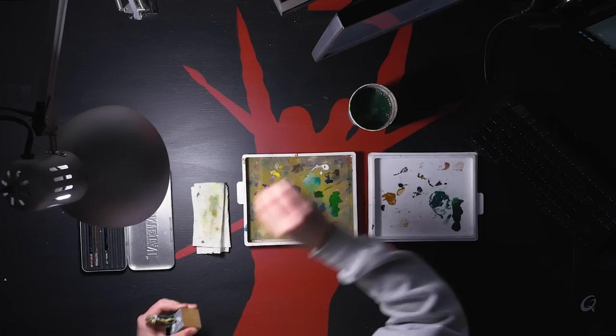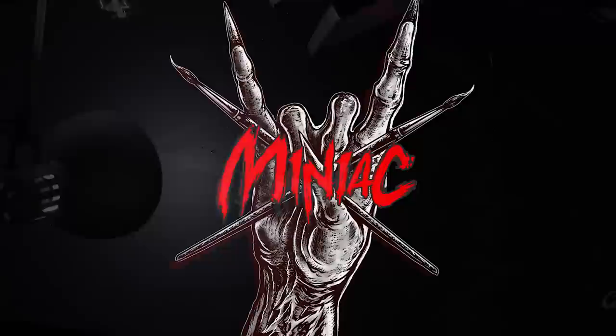Hi, my name is Scott, the Miniature Manic, and in this video we're going to roast your hobby setups. And toast them.